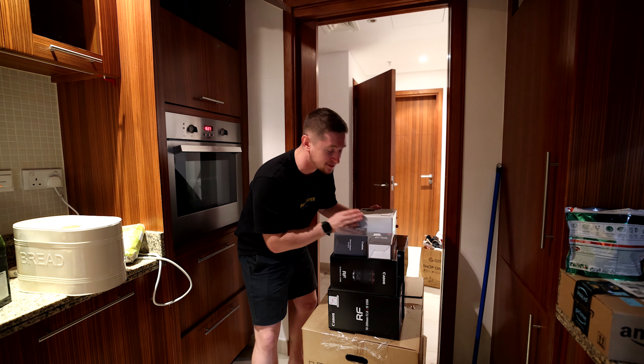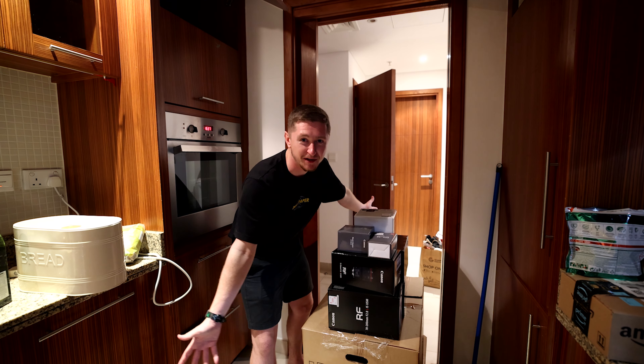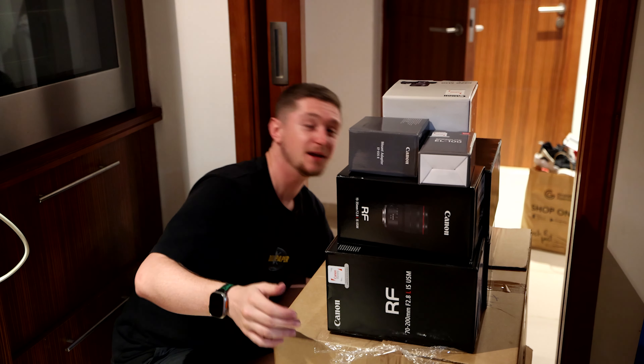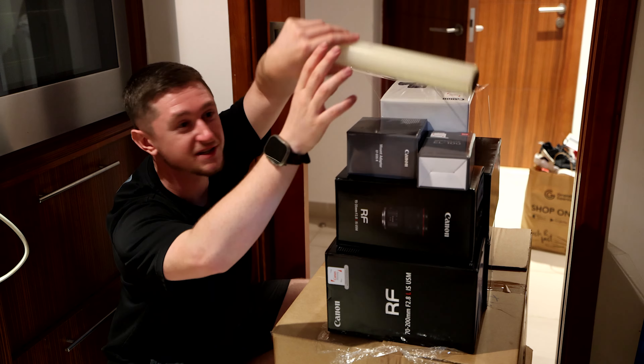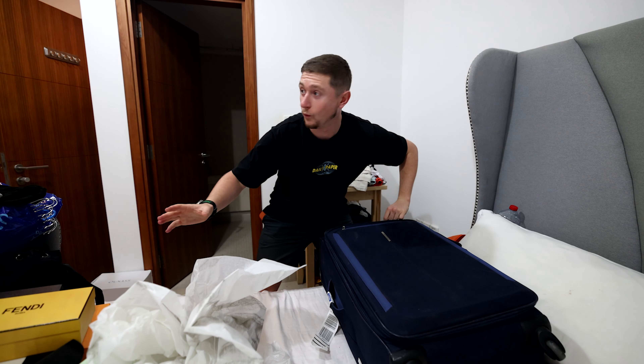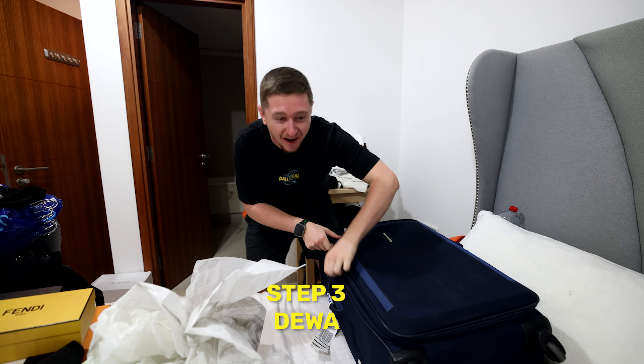By the way, Ejari actually means 'my rent' in Arabic — a bit of trivia for you. Here's another packing tip: I have a load of empty camera kit boxes, and I'm literally using cling wrap just to keep all the empty boxes together during transport.